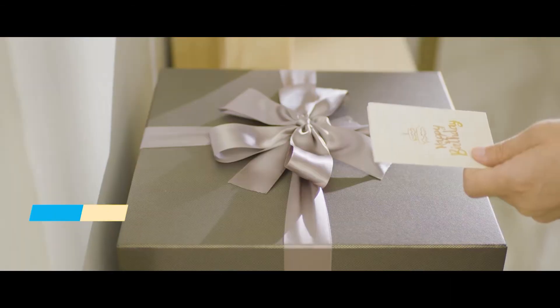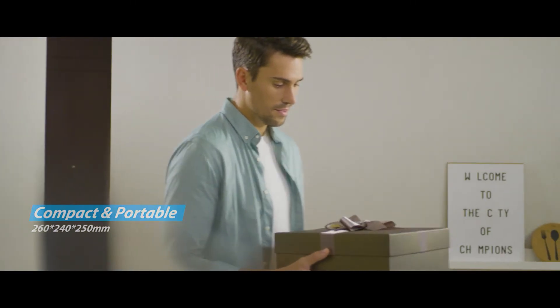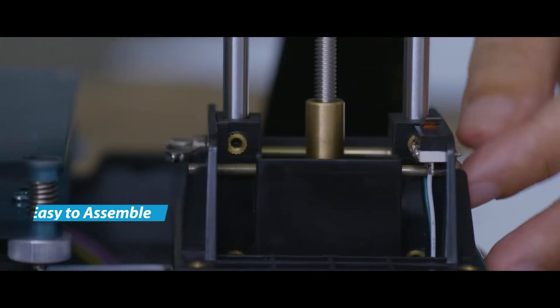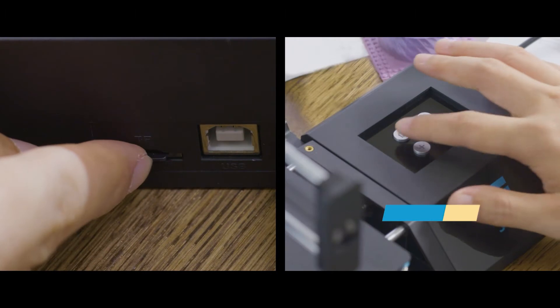The wife lovingly prepares this gift for her husband, hoping to give him a surprise in calm days. 3D printers, once only applied in work, now have use in life. We commit to greatly simplifying their setup and processing — Celtic Star.